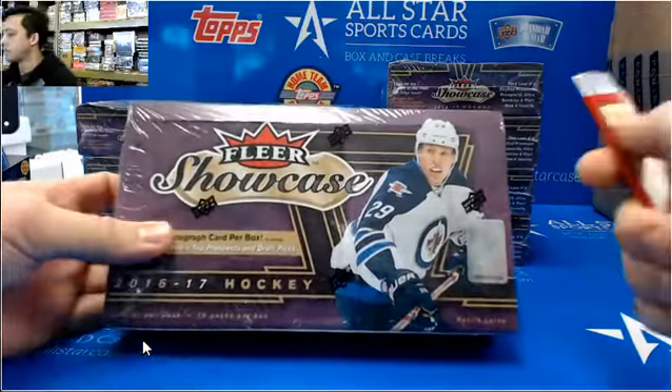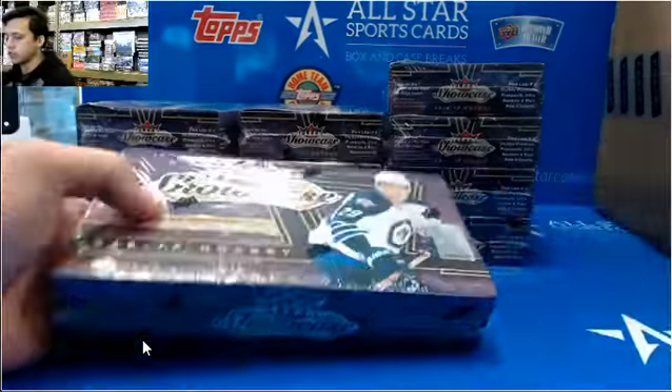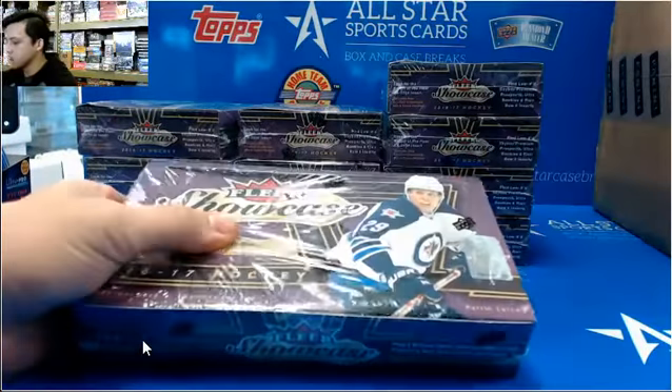Hello, this is Johnny from All-Star Case Breaks doing a one-box Clear Showcase and one-box Select Basketball for Ramble. Good luck!